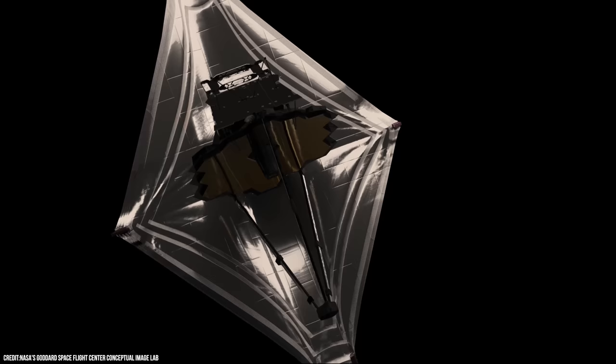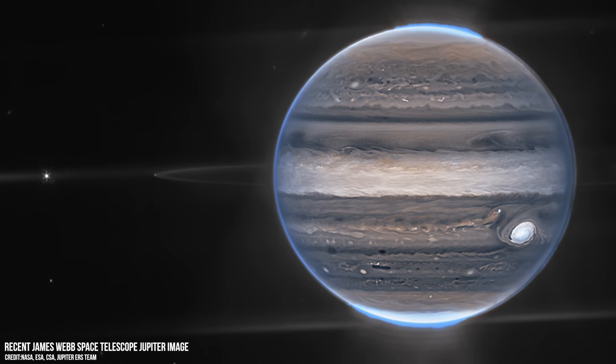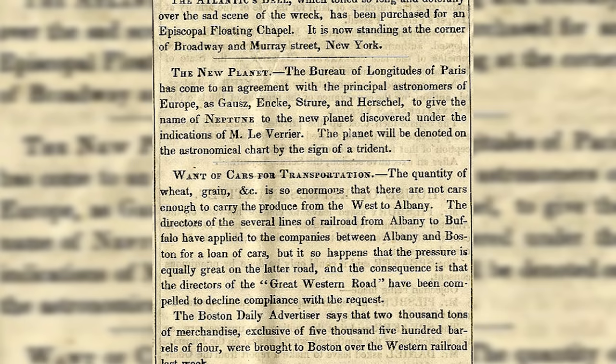The James Webb Space Telescope has turned its powerful gaze away from the deep universe and peered towards our solar system, capturing an incredible image of a ghostly Neptune and its elusive dusty rings in detail not seen for decades. Webb recently revealed Jupiter at its best in a series of fresh photos, and now it has set its sights on the last major planet in the solar system.